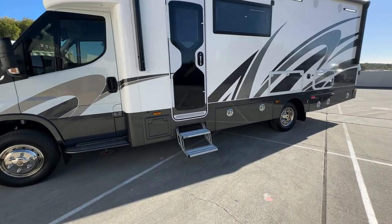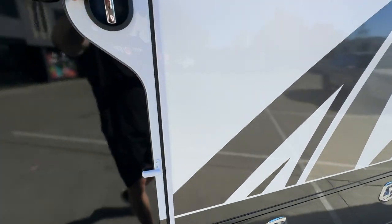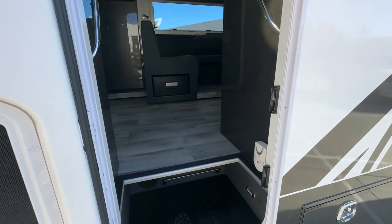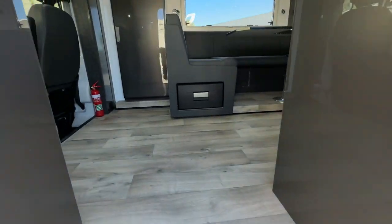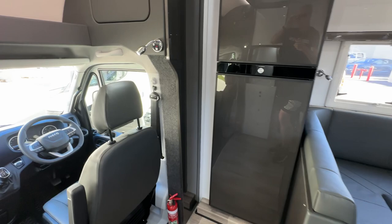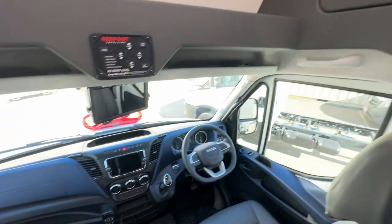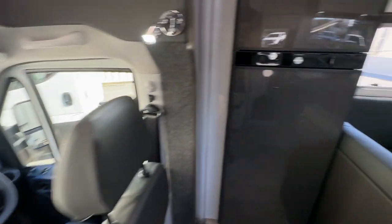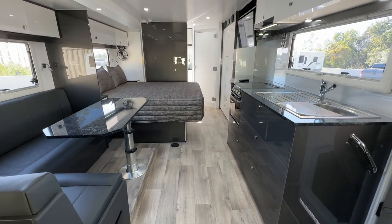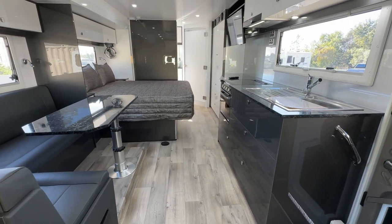Let's go inside. We saw the doorway before — super easy to use, nice and snug. I really like these doors.